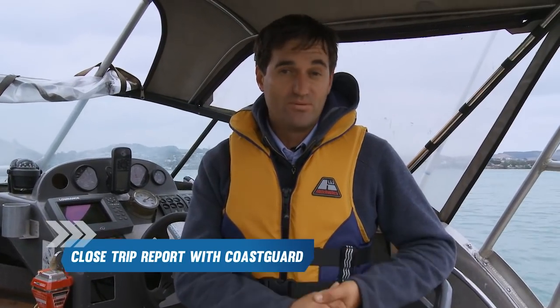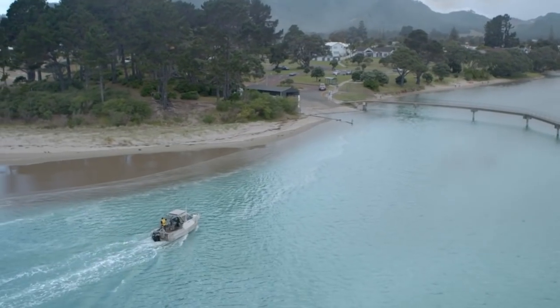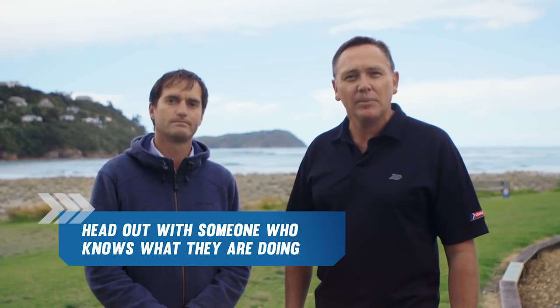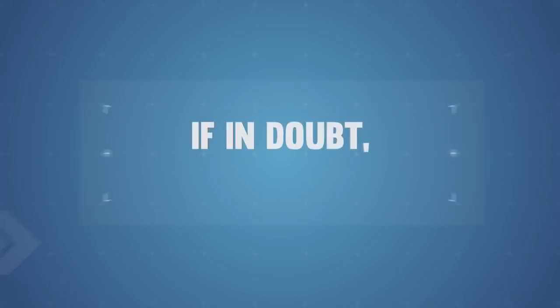Remember to close your trip report with Coast Guard when you are safely back at the boat ramp. Now you've learnt some really useful tools to help you safely navigate your vessel across the Tairua Bar. Never attempt bar crossings without knowledge and experience. Always head out with someone who is experienced and knows what they are doing before attempting any bar crossing. Always approach bar crossing with the right attitude of caution. If at any point the conditions or your checklist don't add up, postpone your trip or choose to go boating somewhere else. As the skipper, you are responsible for everyone's safety. Respect the bar, and if in doubt, don't go out.